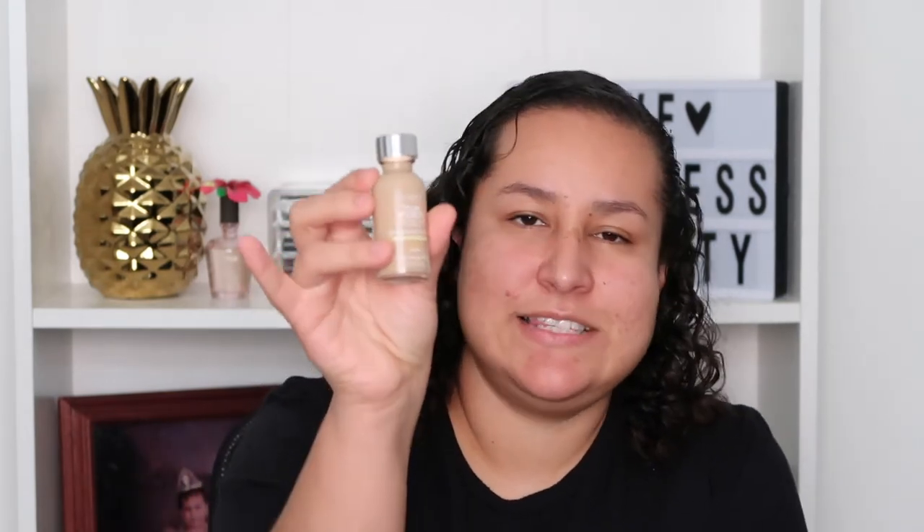Now let's talk about the packaging. This is how it looks — it's very simple, just a glass bottle with a silver cap. It doesn't have a pump, and it has the name on the front. It also has the shade and the tone listed on the front and on the top of the cap. Mine is in Sand Beige W5.